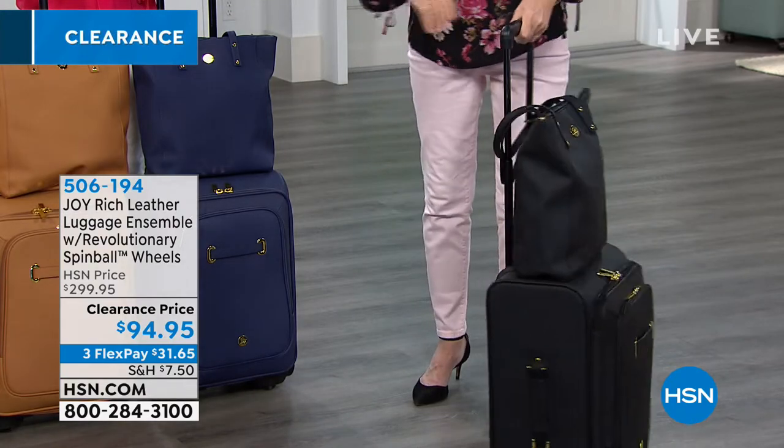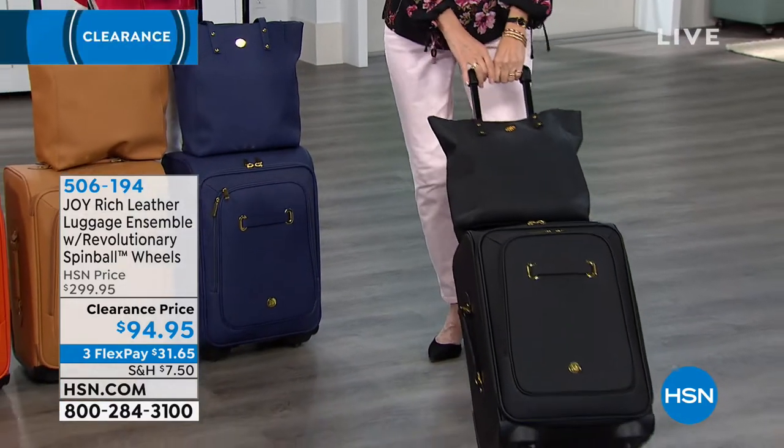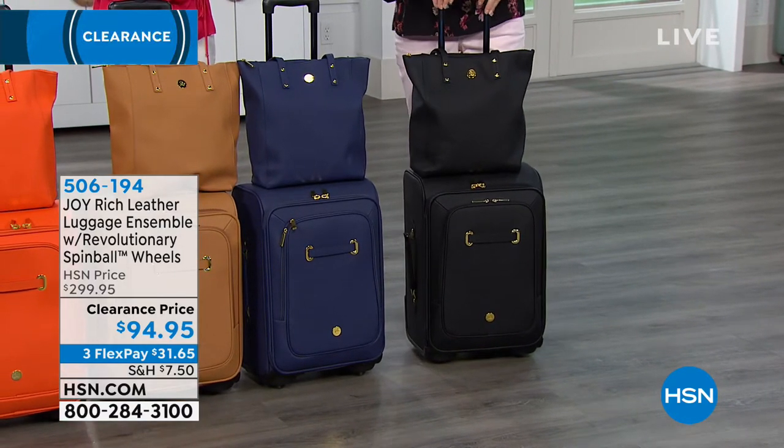This is the perfect luggage set. Number one: leather. Hence why you see $300 — and that's not the retail price, that was our HSN price. We're going to walk you through all the technology.